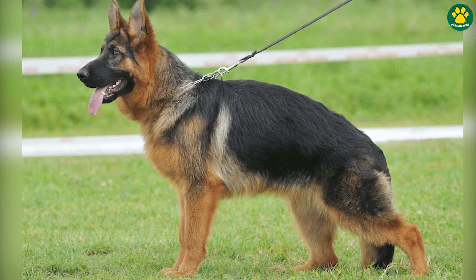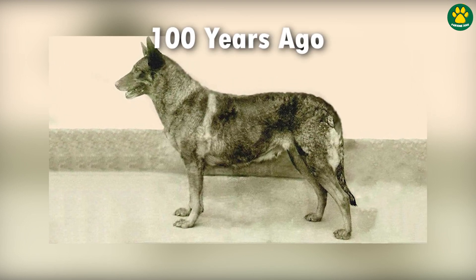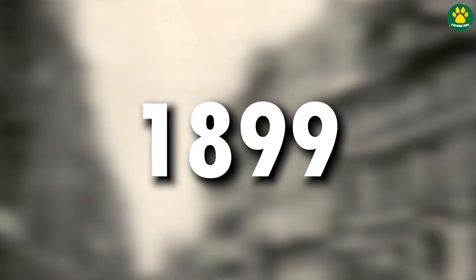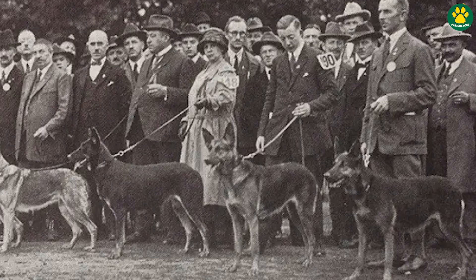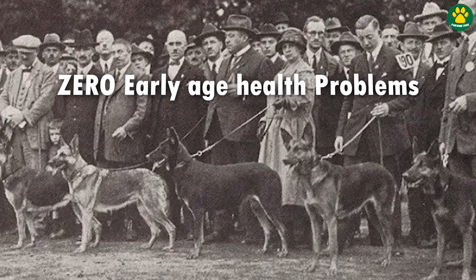This is a modern-day German Shepherd dog, and this is how German Shepherd dogs looked a hundred years ago. Back in 1899, these dogs were originally bred as herding dogs that had a straight back, long powerful legs, incredible stamina, and almost zero early-age health problems.